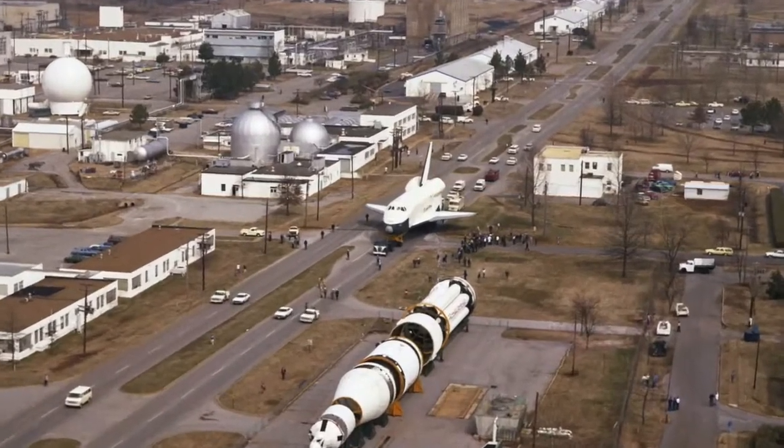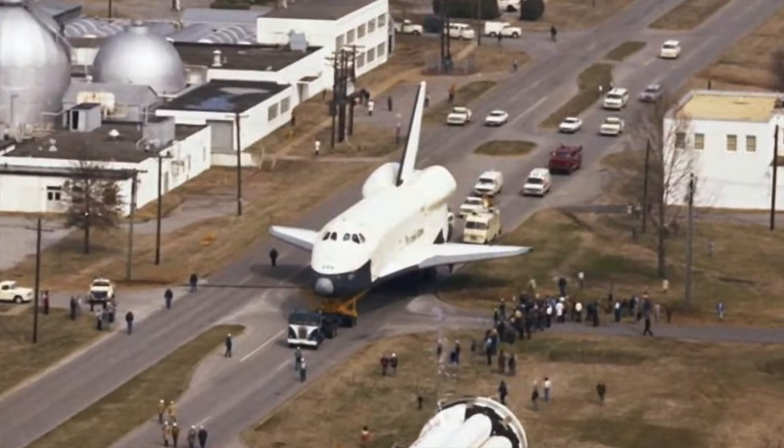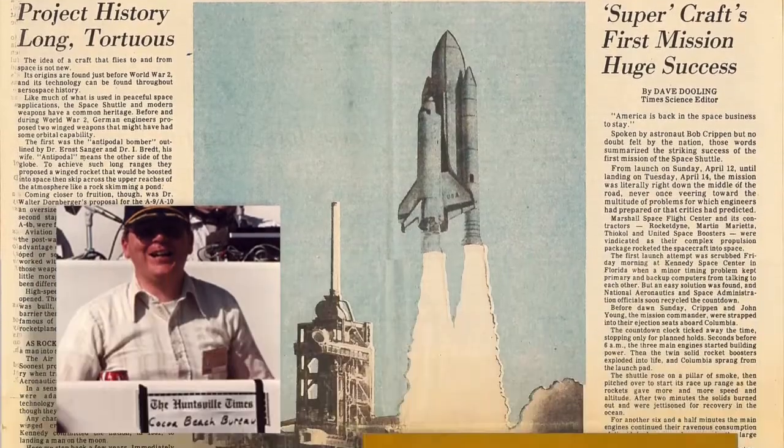When I joined the paper, Marshall was developing the boosters, engines, and tank that would get the shuttle into orbit. So covering that was a big part of my work.